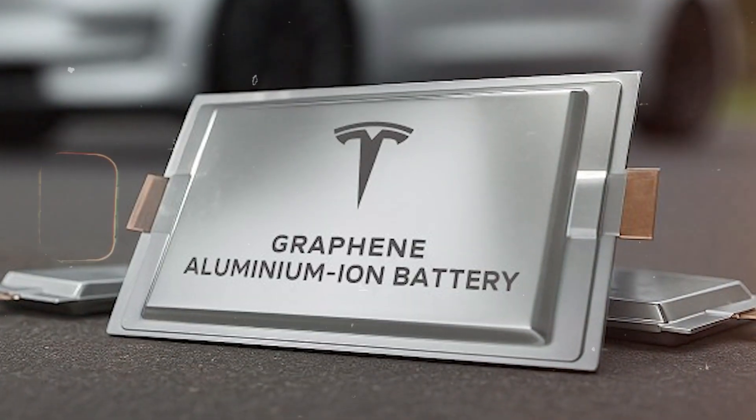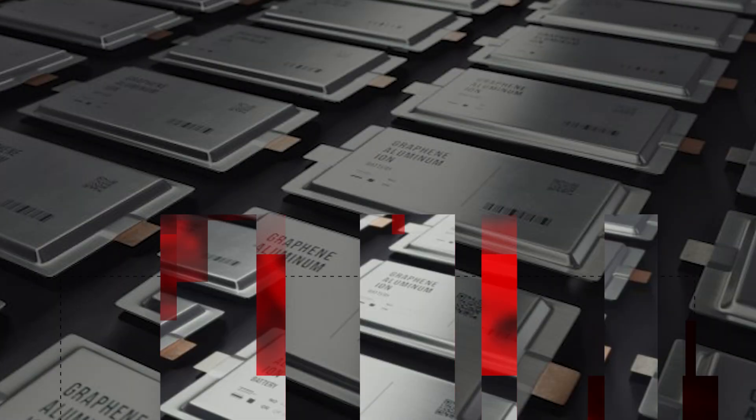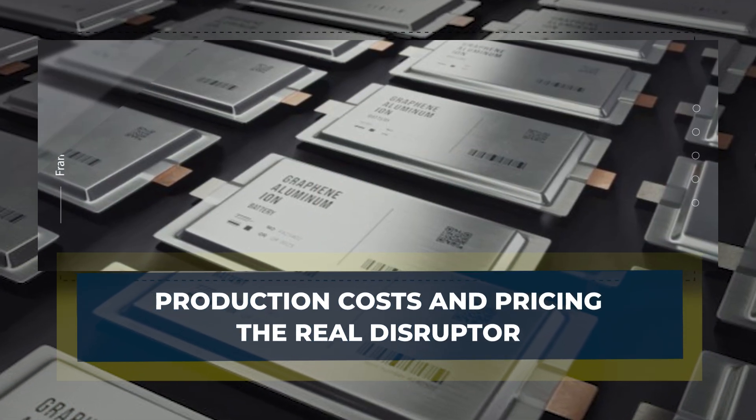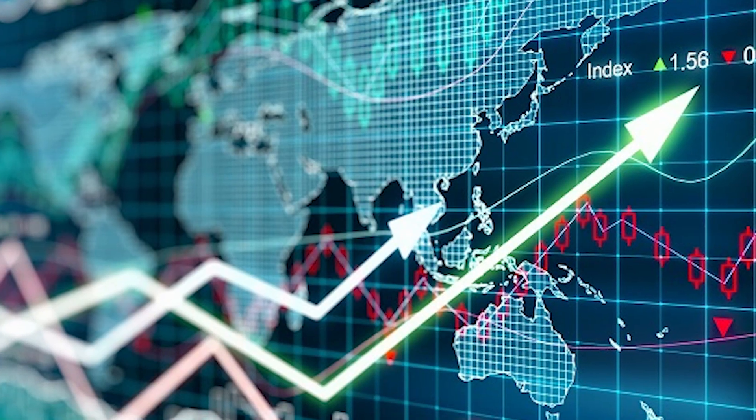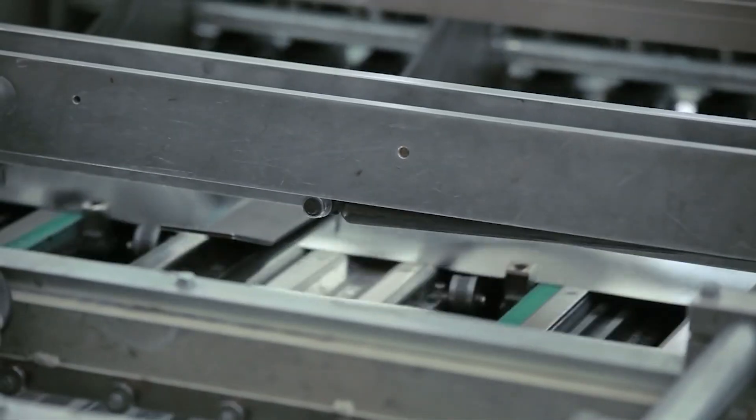In short, aluminum-ion could make the battery lifespan issue disappear entirely. Now let's shift to economics — the hidden engine behind every major innovation. Aluminum is the third most abundant element on Earth. It's cheap, easy to source, and widely recycled. Lithium, by contrast, is expensive, difficult to extract, and geopolitically sensitive.